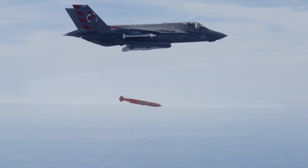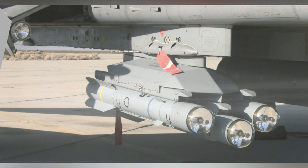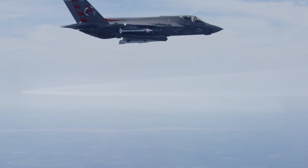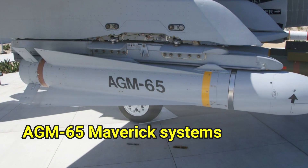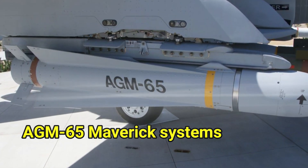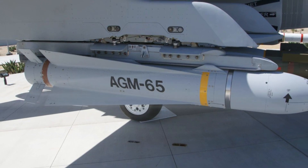The JAGM missile is designed to replace the existing AGM-114 Hellfire, AGM-114L Hellfire Longbow, BGM-71 TOW, and AGM-65 Maverick systems, and is characterized by greater efficiency, range, and operational flexibility, with a high level of support at lower cost compared to its predecessors.